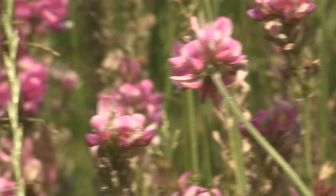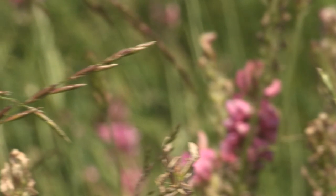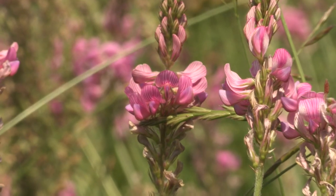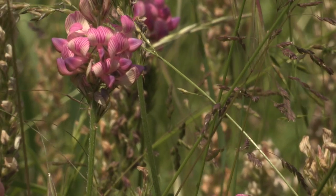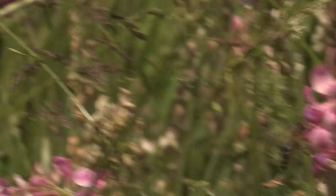Recently some work has been done on sainfoin at London University and they've discovered that the flowers are very rich in caffeine. Caffeine protects the bees against the diseases they're very prone to today. So this is of major importance for the future of honeybees throughout the country — more sainfoin would help protect our bees.